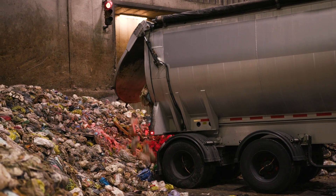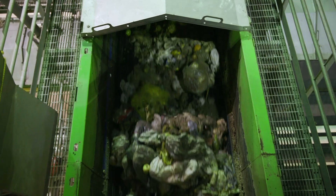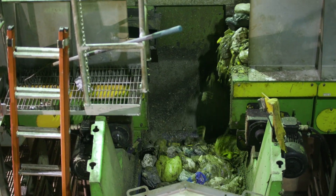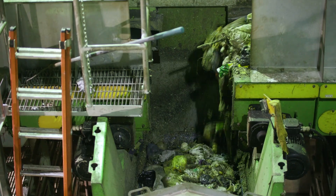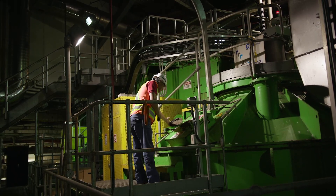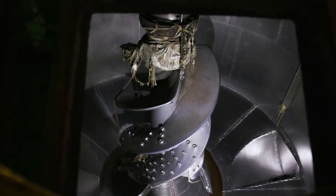Once at the organics processing facility, the material is unloaded onto a tipping floor. From there, it goes to a pre-processing area where non-organic material or contaminants, such as plastic bags, including compostable ones, are removed and sent to landfill. At the Disco Road facility, pre-processing is done using a machine called a hydropulper that acts like a giant blender.